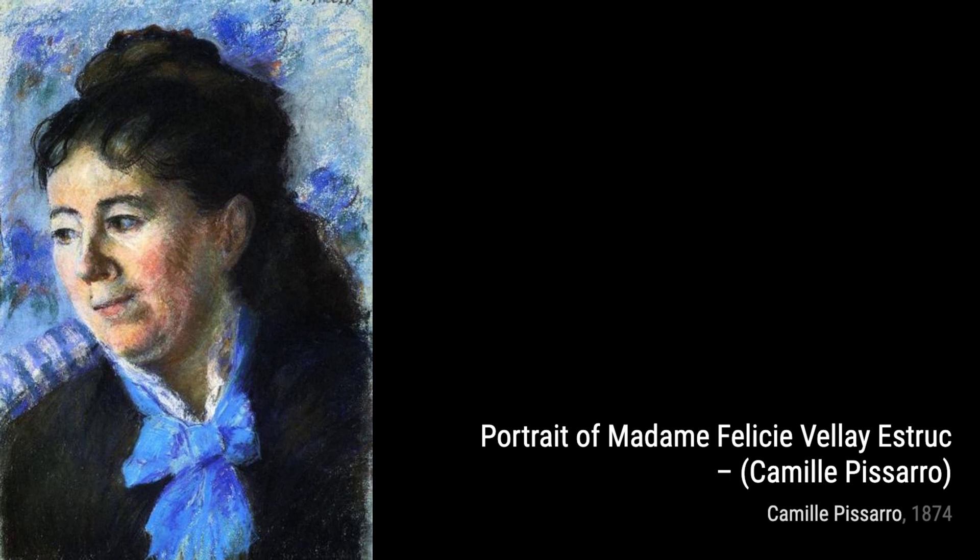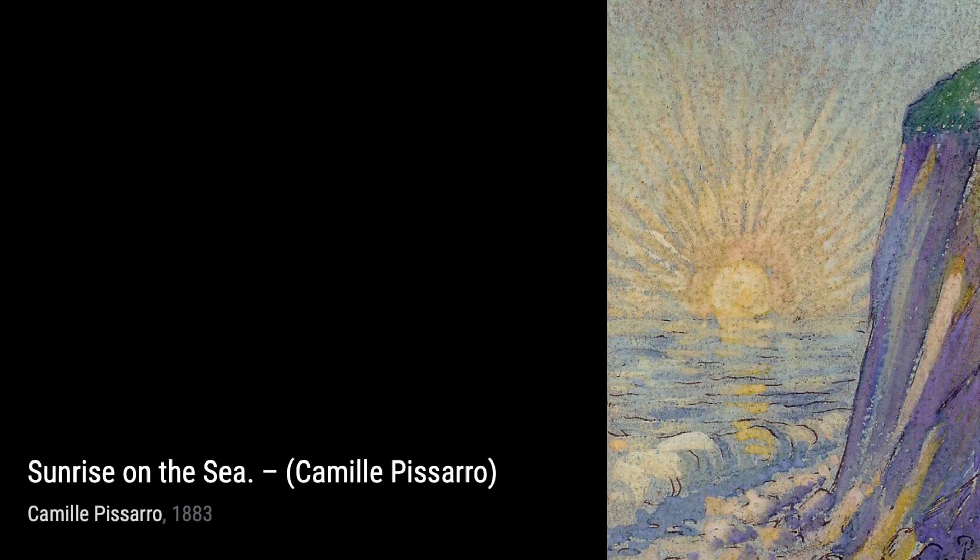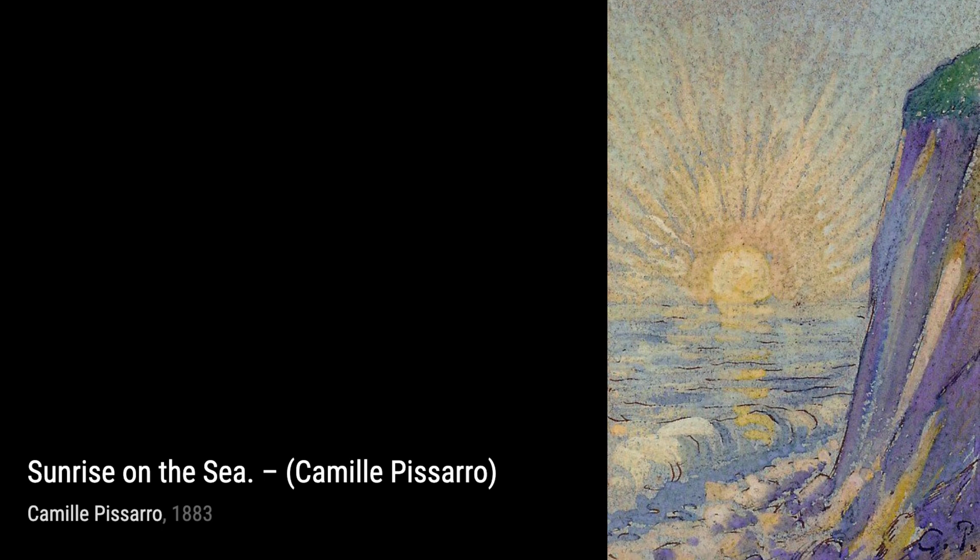In House on a Cliff, Pissarro showcases his ability to capture landscapes with precision. The composition and use of color transport us to a peaceful coastal scene.